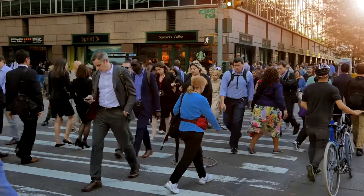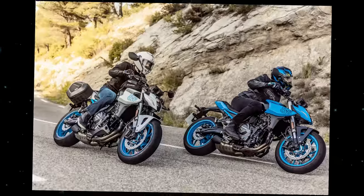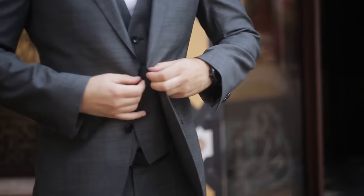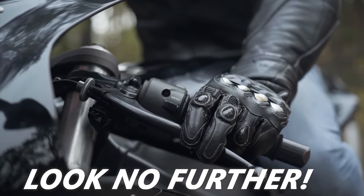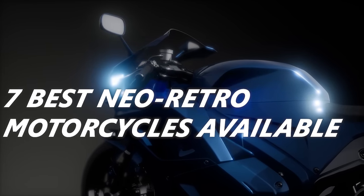It seems as if customers and manufacturers alike are gravitating towards 270 parallel twin middleweight naked bikes that are starting to feel somewhat homogenous these days. But for those of you who still want some style, some character, and a unique motorcycle that will set yourself apart from the crowd, look no further. Here are seven of the best Neo Retro motorcycles available. Let's get into it.